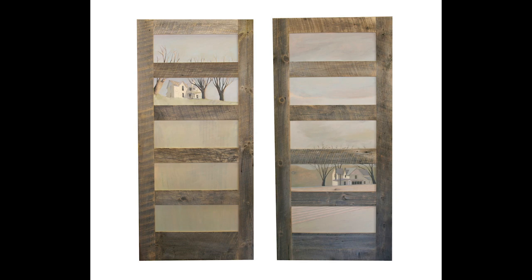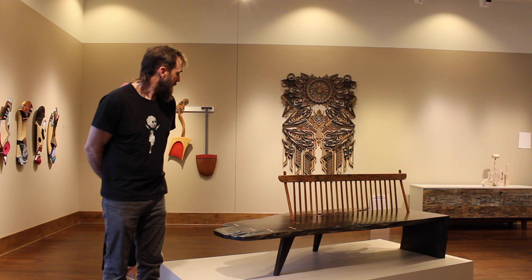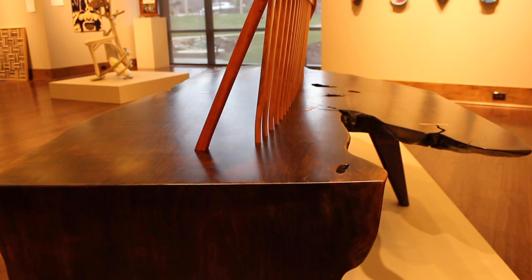This one is called 'Bench: Homage to George Nakashima.' The bench was a piece of cherry that had been sitting in my shop for a while, and it took me a while to figure out what to do with it. I finally ended up ebonizing it black, which I liked, and put a spindle back on it — I was really happy with the way it came out.